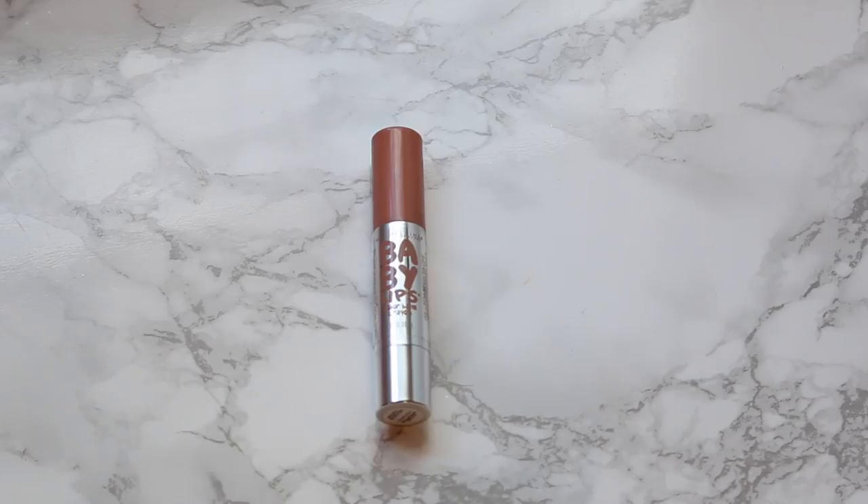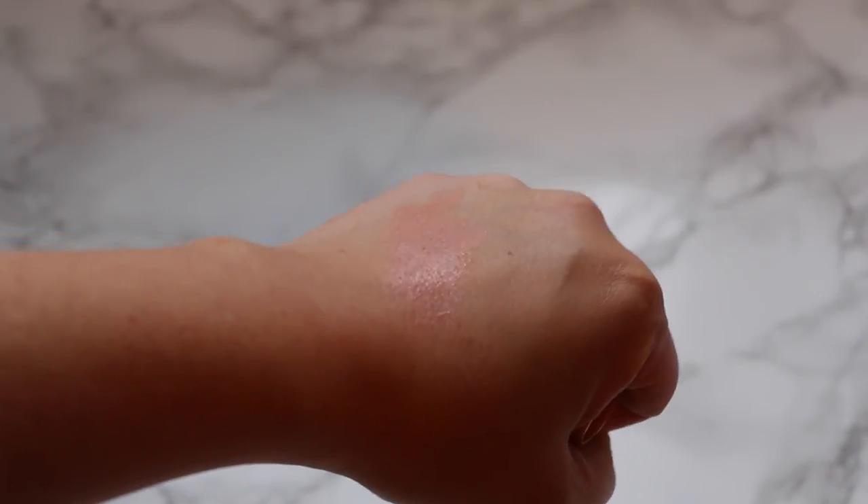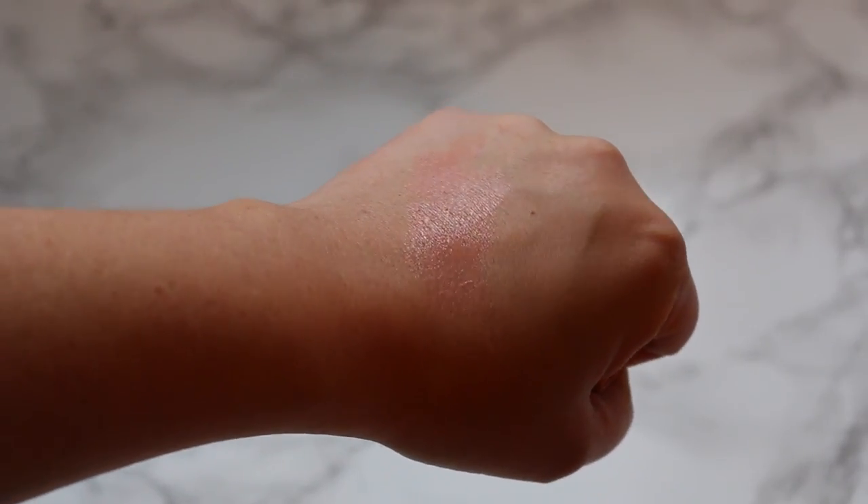From Maybelline I purchased one of the Baby Lips lip crayons in Toasted Taupe. I saw someone on Instagram wearing this — I think it was Karen, I Love Sarah E — and it looked so beautiful on her that I had to pick it up. It's a really nice light nude and it looks great paired with MAC's Spice Lip Pencil if you line your lips and then put this on top.